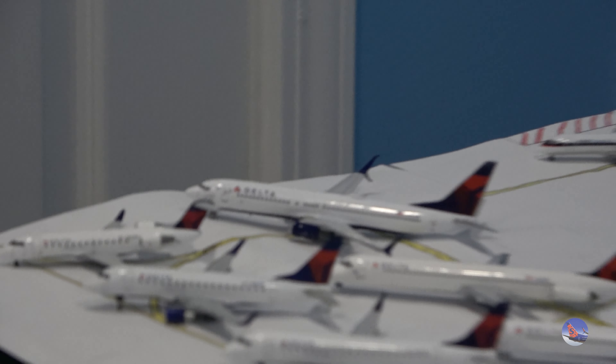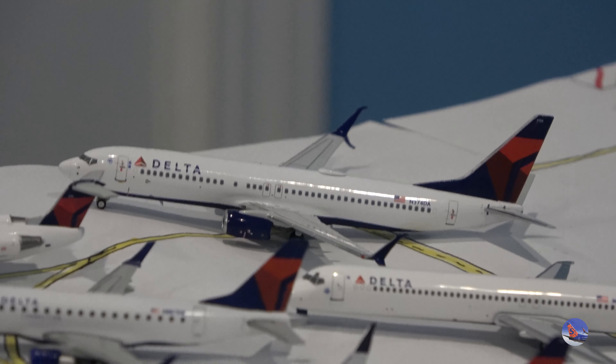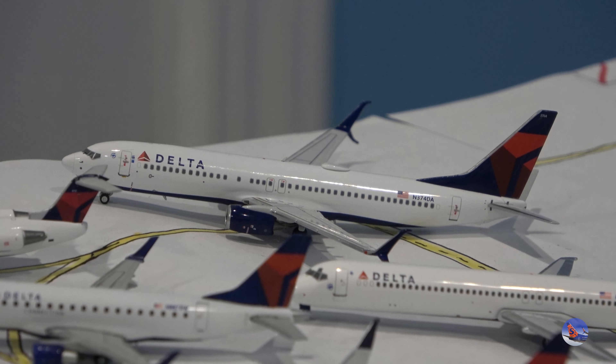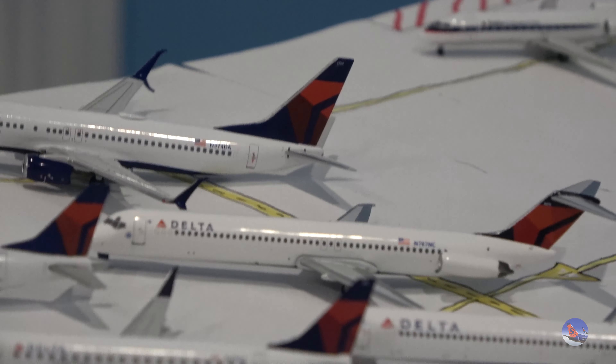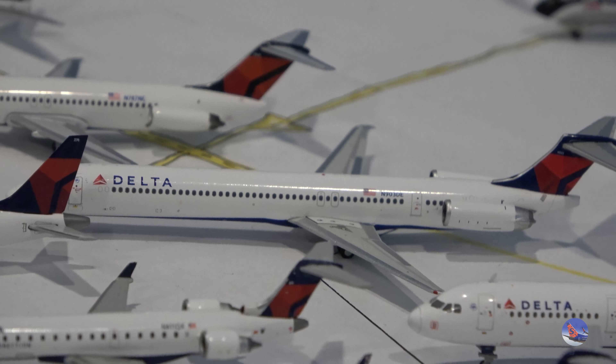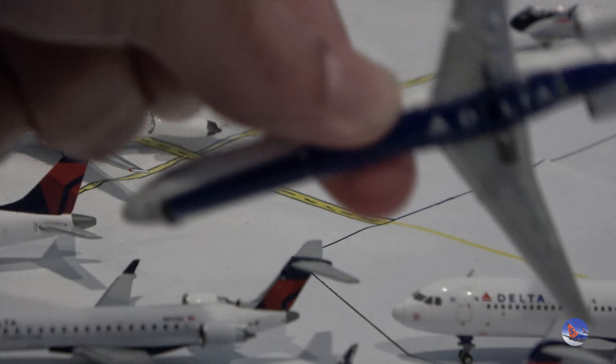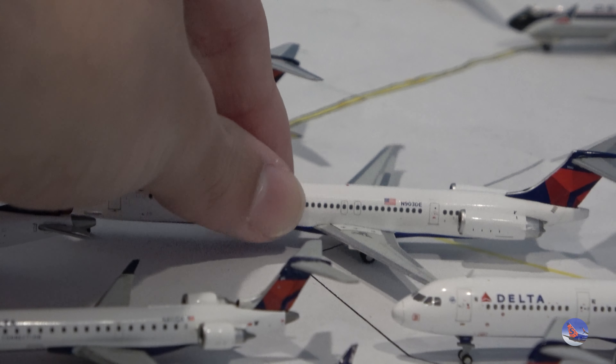One of the newest Delta aircraft in my collection is the Delta 737-800S from NG, released in 2023. We've also got one of the retired aircraft that hasn't been featured much on my channel — the DC-9-50 from Aero Classics, released in 2015, just about a year after Delta got rid of them. Quite a rarity. And then its larger brother, the MD-88, released in 2018 by Gemini, which does have the Delta Belly — they put it on some of the Mad Dogs before retiring them.